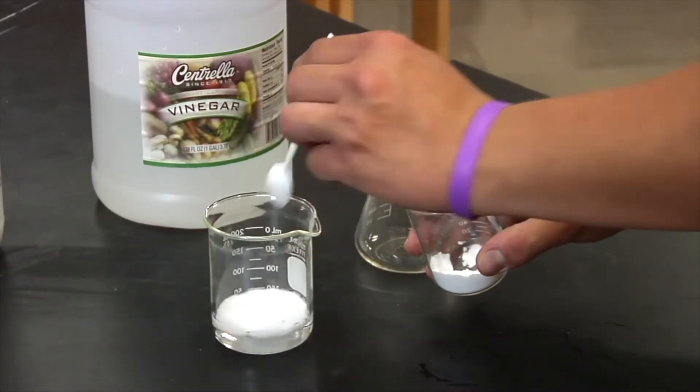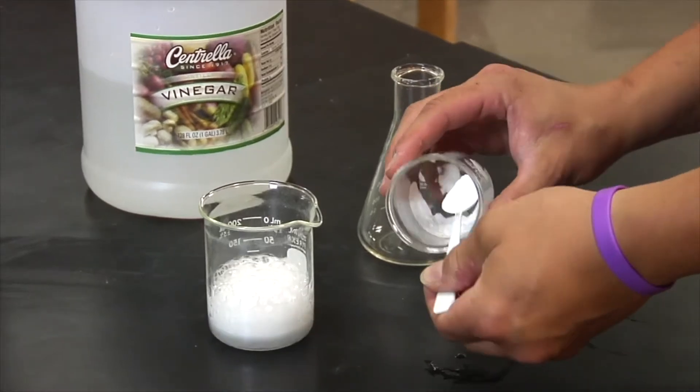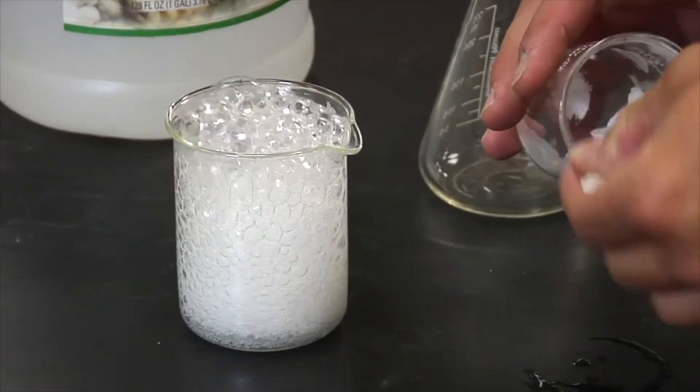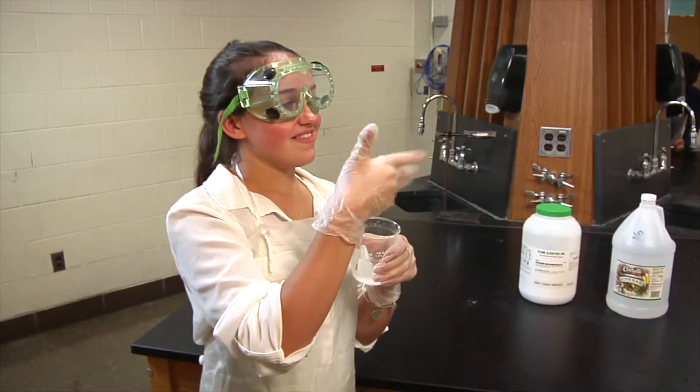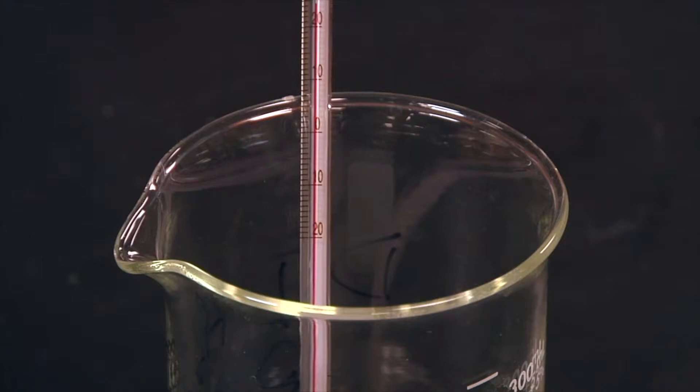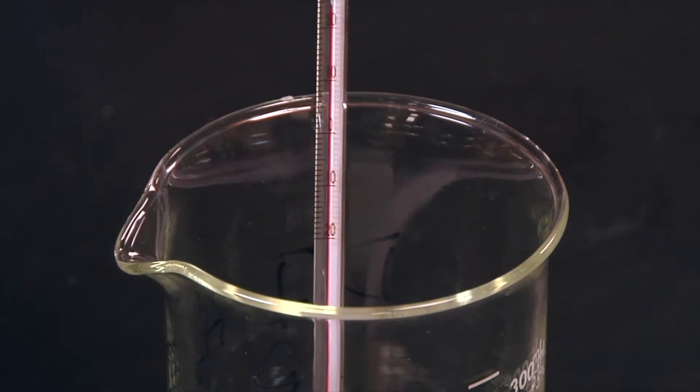It is also important to be able to observe how chemicals react. Did they bubble? Did they make a sound? If so, what kind? Was there an odor associated with the reaction? Also, did the container the chemicals were in get hot or cold? These are all important observations.